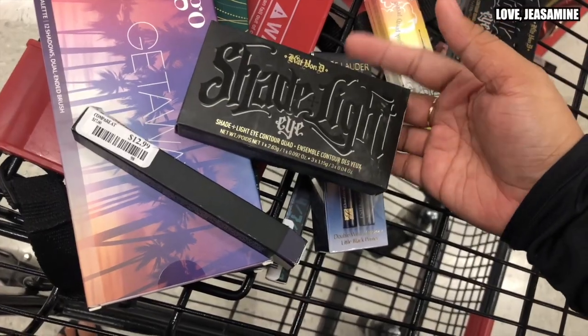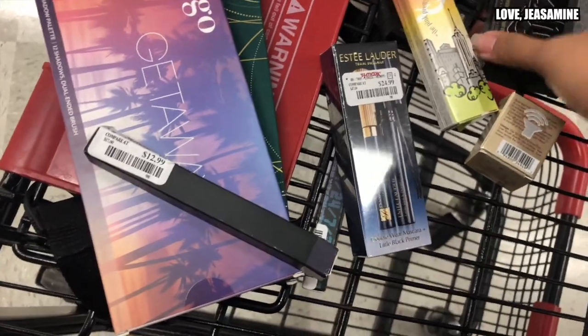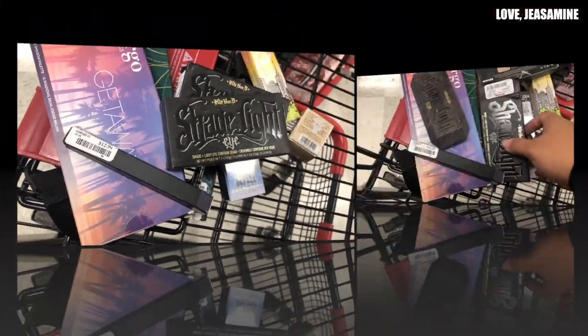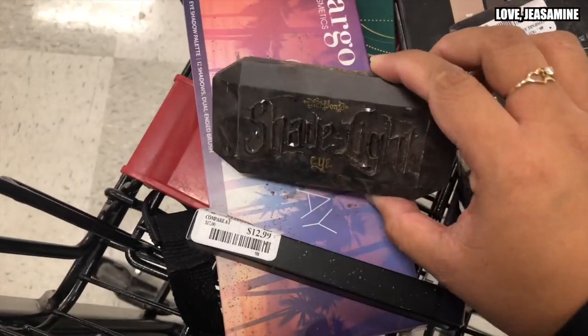I found two of the Highland small palettes and I'm just like, yes! This is one I've been needing more of. They have two of them, but looking more closely, all four are damaged.